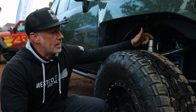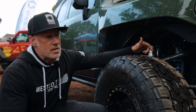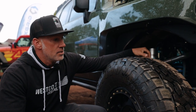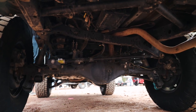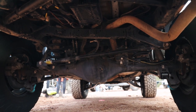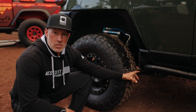We ran King 2.5s with reservoirs and adjusters, and then on top of that we added a 2.5 bypass shock. In the rear we did 2.5s with reservoirs and adjusters on the shafts, sway bar end links to beef it up, and Icon lower trailing arms with adjustable links.